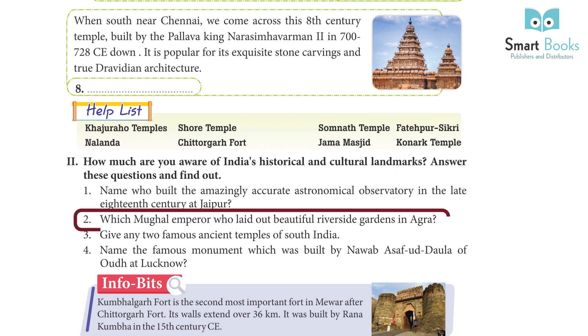Answer: Sawai Jai Singh. Question 2: Which Mughal emperor laid out beautiful riverside gardens in Agra? Answer: Babur.